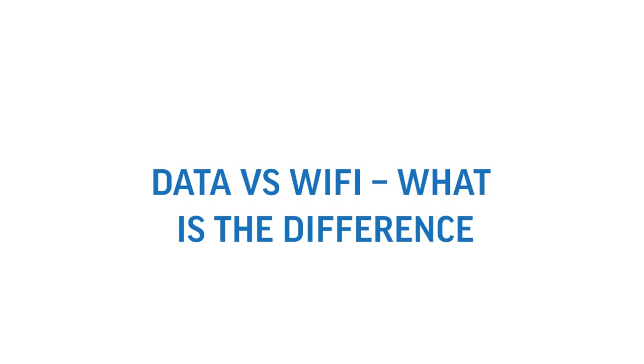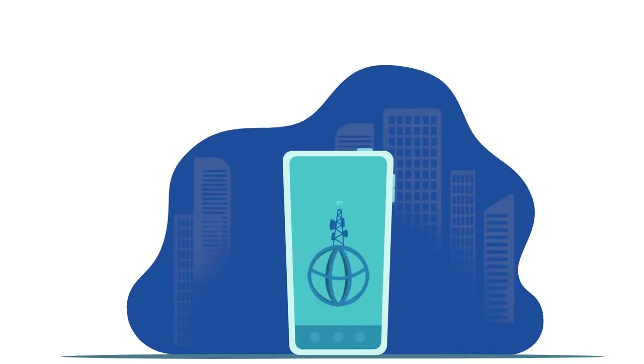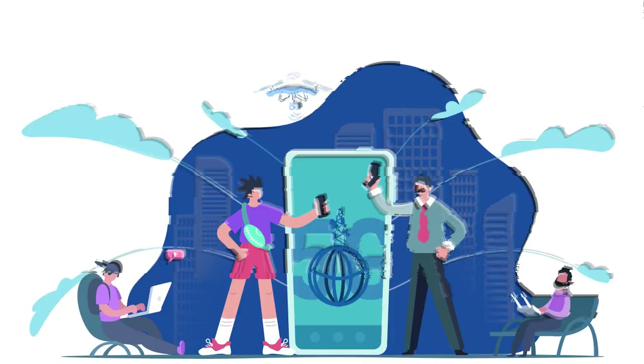Data versus Wi-Fi — what is the difference? Mobile data enables you to connect to the internet without being on Wi-Fi. You might also hear it referred to as cellular data.